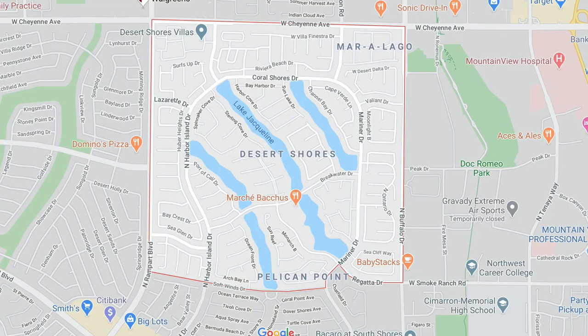Desert Shores is a resort-style community here in Las Vegas, located just east of Summerlin North, bordered by Rampart Boulevard to the west, Cheyenne Avenue to the north, Buffalo Drive to the east, and Lake Mead Boulevard to the south, in the 89128 zip code.